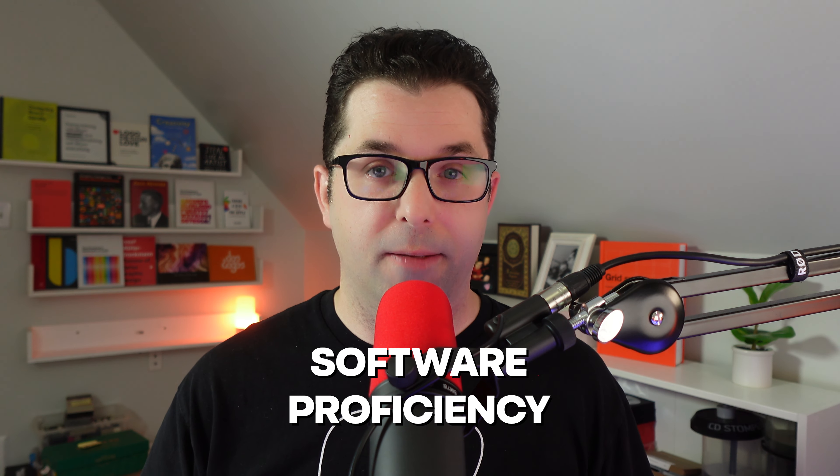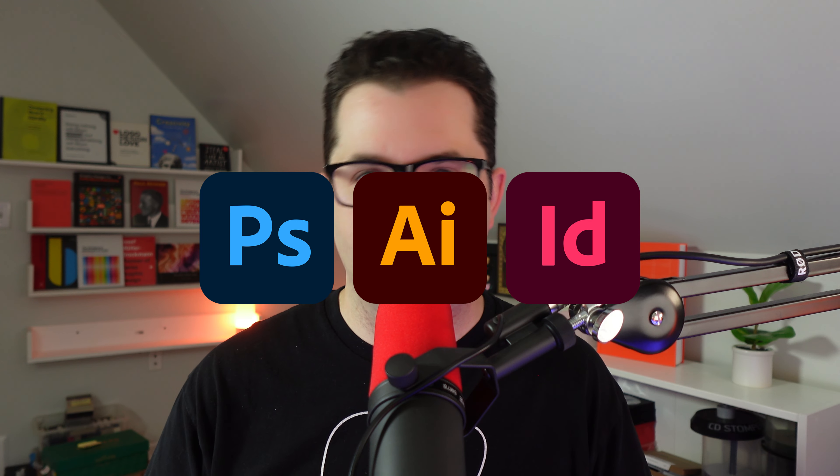Next is software proficiency. If you're going to be a print or poster designer, I definitely want you to be familiar with Photoshop, Illustrator, and maybe InDesign as well. Photoshop and Illustrator are definitely the two programs you're going to be using a lot. InDesign is a little more on the publishing side, but still widely used in print. And if you think you might branch out into web, definitely learn Figma. When I started in design school, I knew Photoshop pretty well but had never even opened Illustrator — it was very intimidating. However, once I started learning the basics, it became kind of addictive. I spend more of my time now in Illustrator than in Photoshop. Having at least a basic understanding of the software before you go into design school is really going to help you.